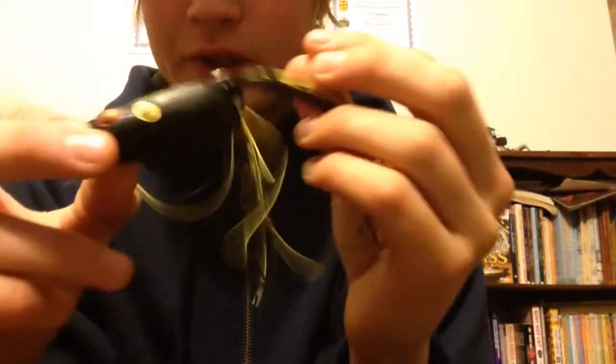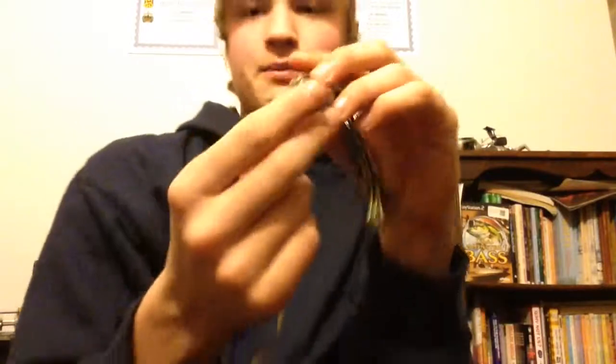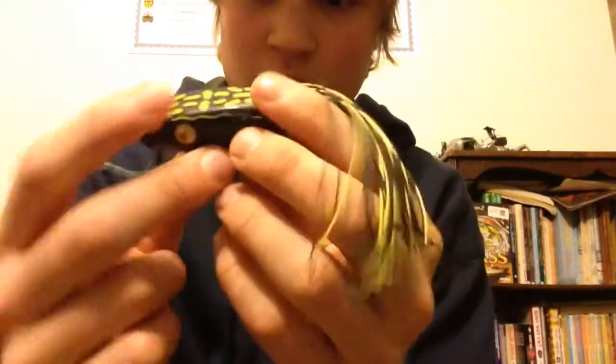Number seven is going to be the Booyah Poppin' Pad Crasher. This is a yellow and black — I don't really know which color it is exactly. I caught a lot of fish on it down in Massachusetts. It has that popper mouth, and I like working it in the thicker stuff because you get more commotion on top and the bass really have something to key in on. I haven't trimmed this one, but I don't think that really mattered because it caught fish. Great bait, a lot of fun — I love frogs.